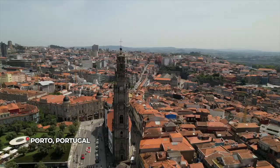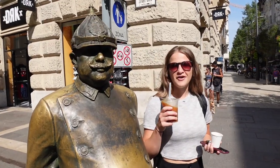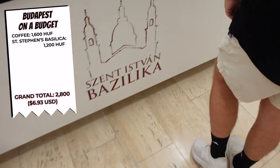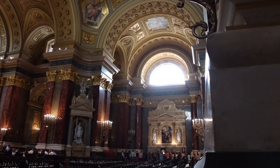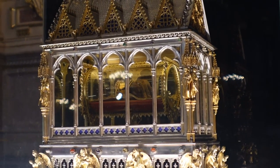Just a couple short blocks away from Espresso Embassy is a must-see church called St. Stephen's Basilica — the biggest church in Hungary according to Google. Admission is 1200 Hungarian forints each, so I'm going to go in and make it up to Hannah a little later. This church is named after St. Stephen, the first king of Hungary. One of his hands is mummified and on display in a case inside the church — a sign of respect for who he was, but it's a little crazy to see.